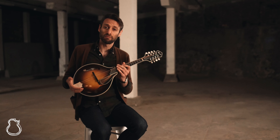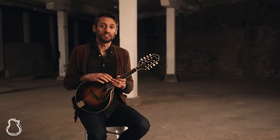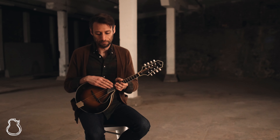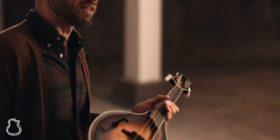He started building mandolins with his father in the year 2000, and to my knowledge he's the only apprentice of luthier Lynn Dudenbosel, who's an authority in the field. His instruments are very inspired by Lloyd Lohr, and even though he takes liberties here and there, he never strays too far away from the tradition.